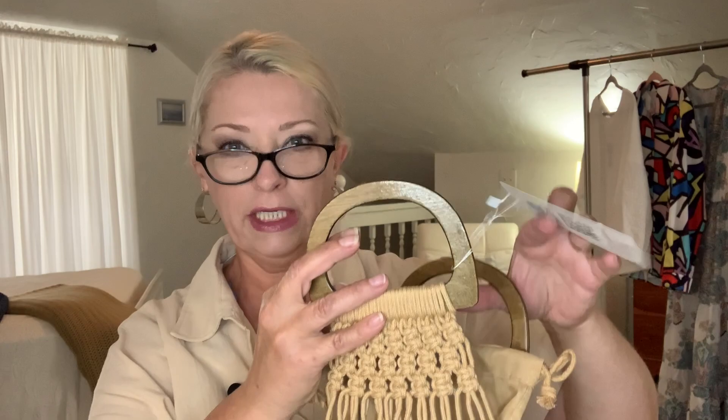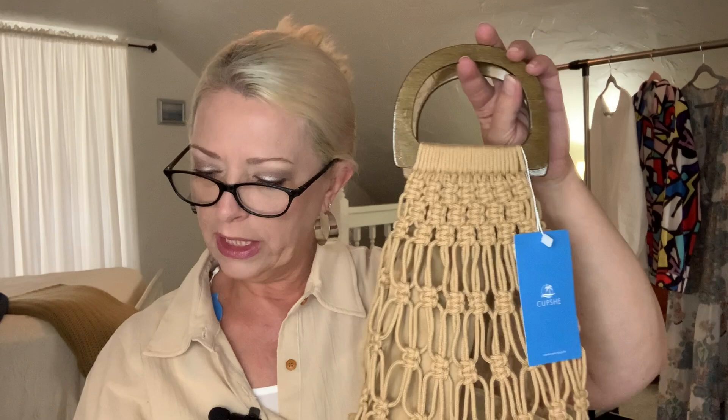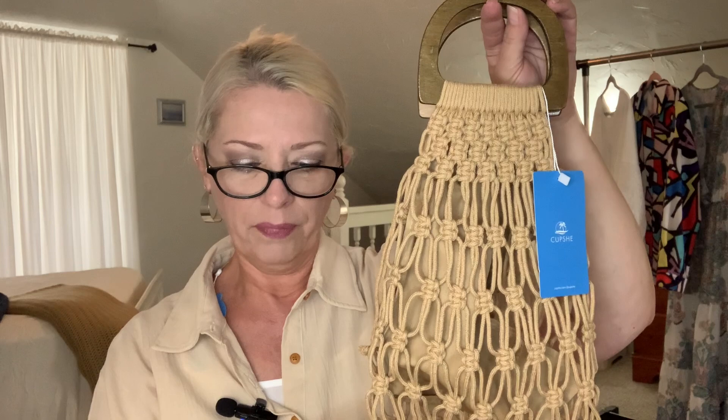The next item I'm going to kind of model with this dress I'm wearing. This is called the Beachwood Brown Braided Satchel Bag, and it is $21.99. It's macrame, and it has wooden handles. The inside bag is removable — you pull a tab at the top and can use it wide open or with the inner bag in. If you get the inner bag dirty you can throw it in the washing machine. Very boho!